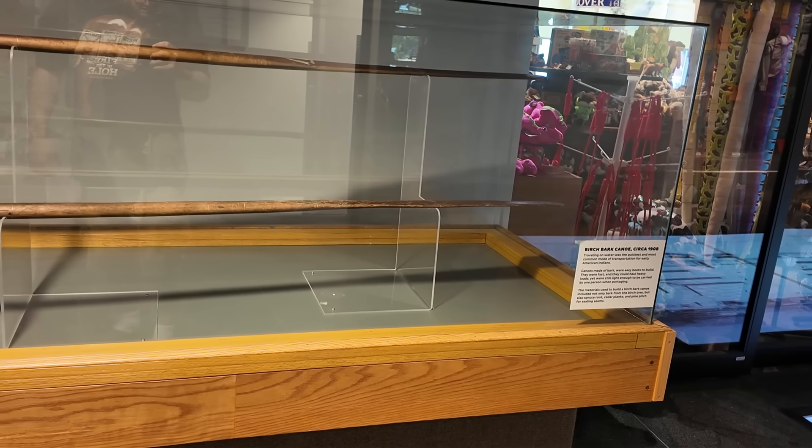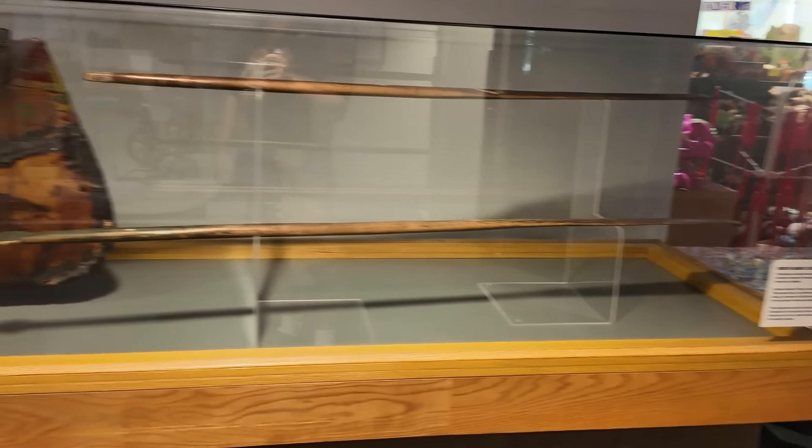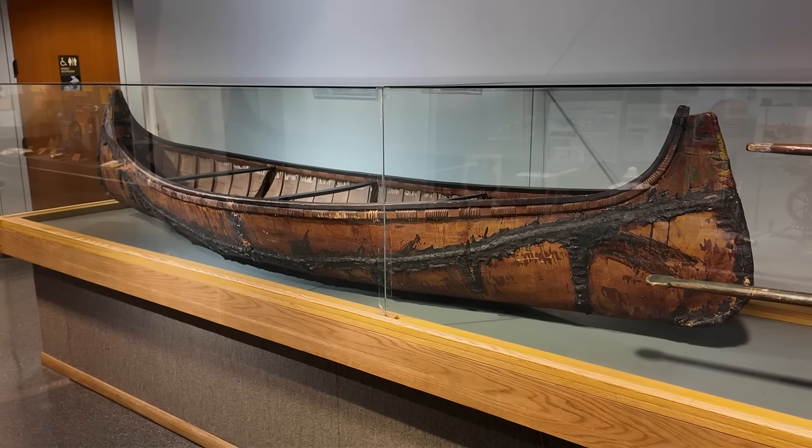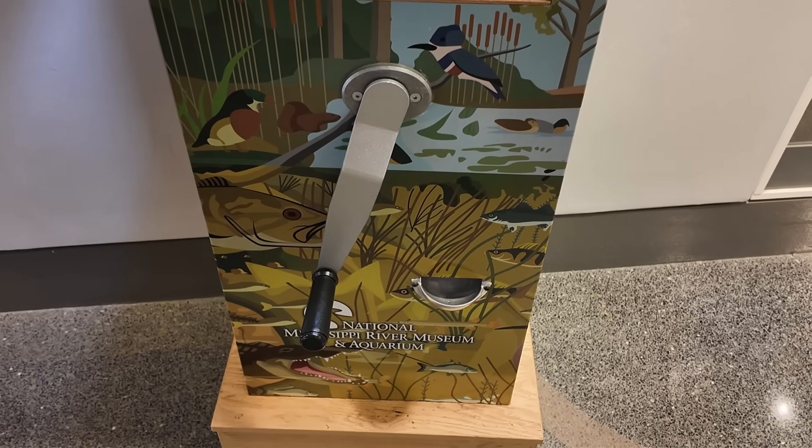We have a variety of ways to get down that river. Here is a birchbark canoe from 1908.